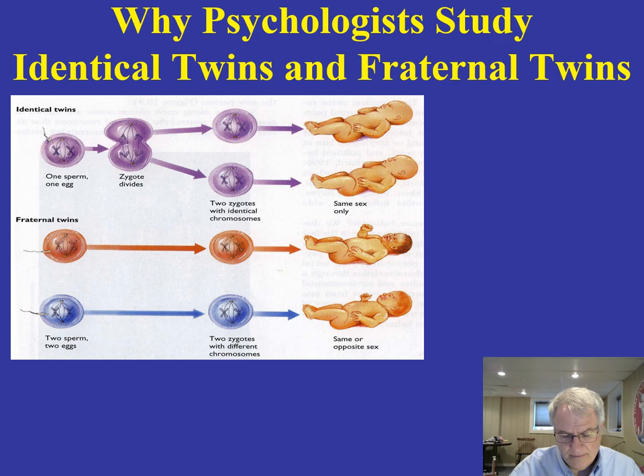Psychologists have been utilizing identical twins and fraternal twins in research for a long time, and that research is called concordance research. Identical twins develop from one sperm and one egg — the zygote divides and you have two individuals with identical chromosomes, 100% sharing, and they are either both male or both female. Fraternal twins, on the other hand, result from two sperm fertilizing two different eggs. They share some chromosomes — maybe 50% or so — but not complete sharing, and they are either same or opposite sex.